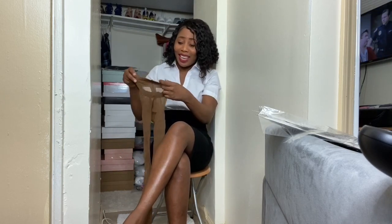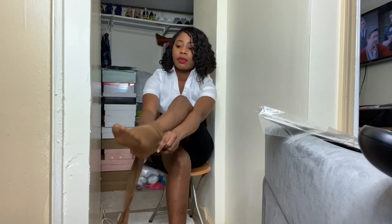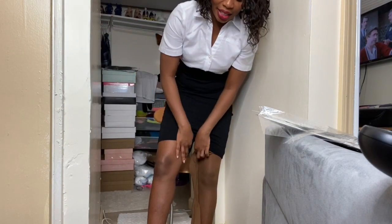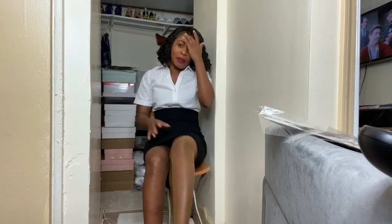So we are going to be trying the pantyhose because I haven't worn it yet. I just want you guys to see it because this is the first time I'm trying this brand. So you guys can see there's a difference between this leg and this leg — actually there's no difference, it just blends so properly, it blends so well.